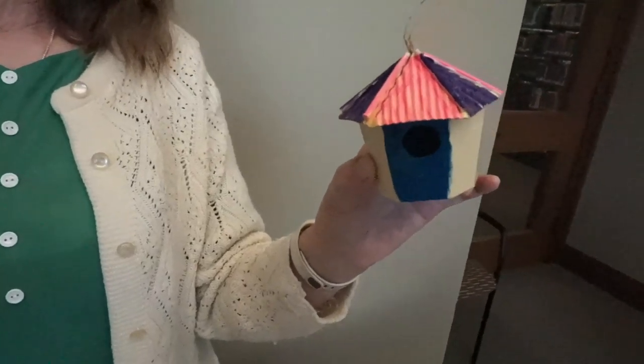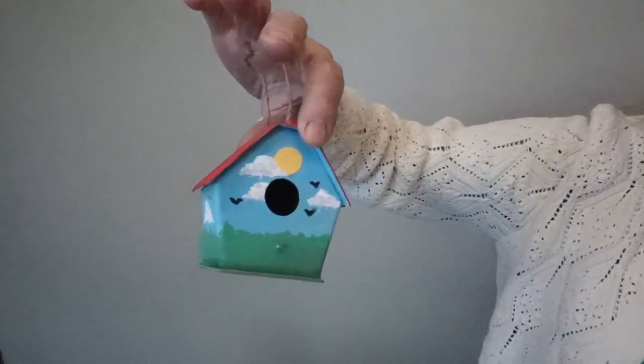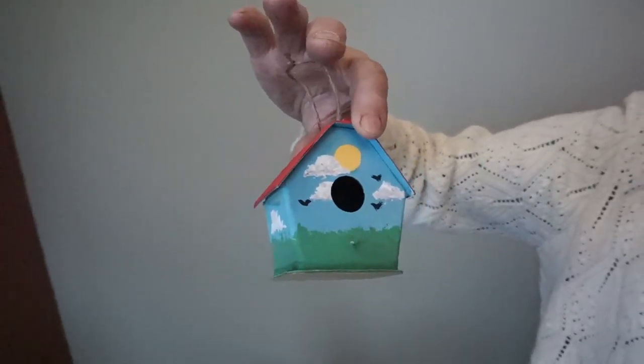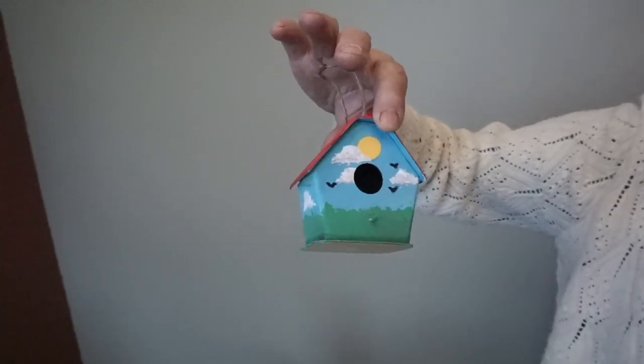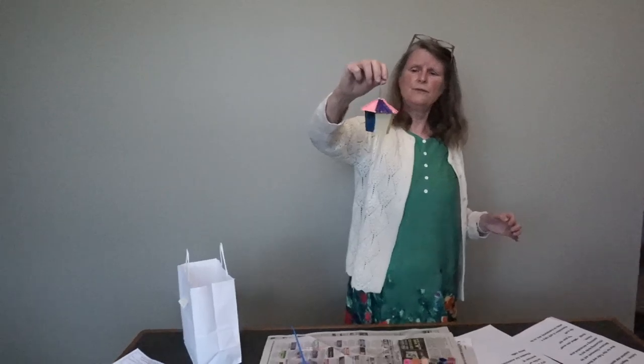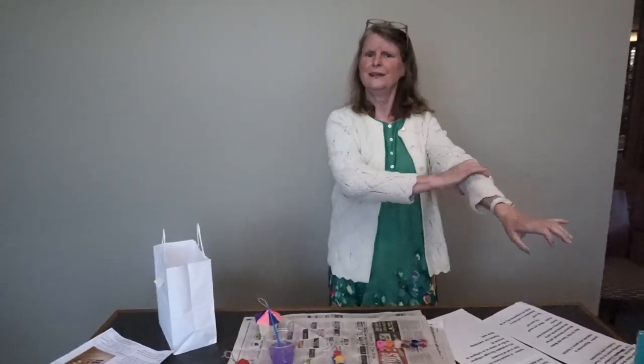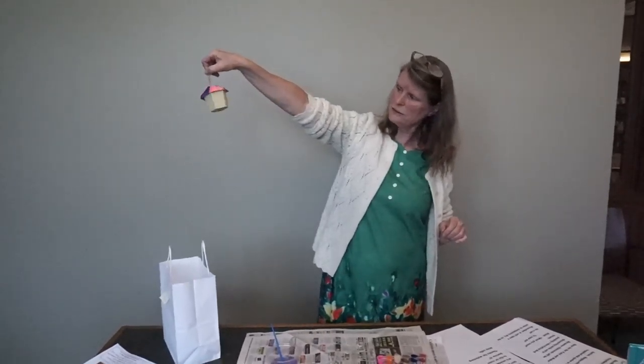So everybody have the idea? You just go ahead and paint your birdhouse, then let the paint dry before you put anything fancy on the next layer. The fancy stuff would be like on Miss Rachel's — she had little flowers, clouds, grass, a sun, and some birds. So you would do the base colors first, let them dry, and then do the patterns on top. Hers is very realistic; yours is going to be colorful — it reminds me of a pagoda!